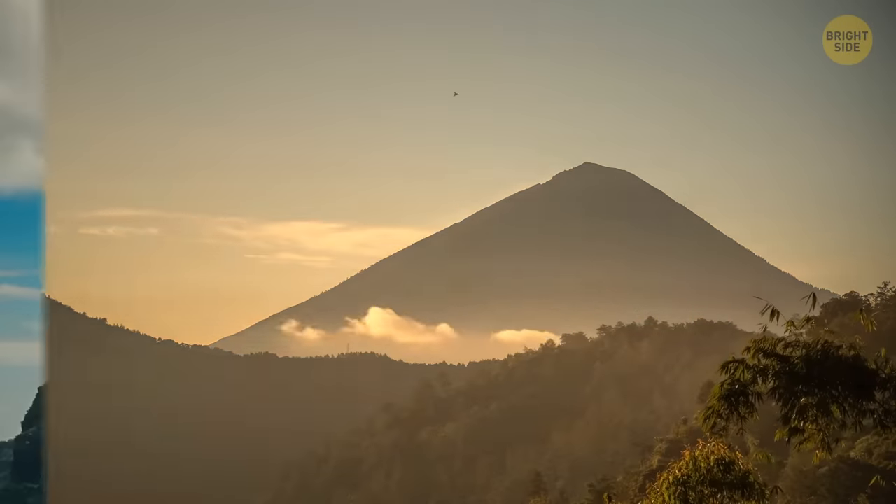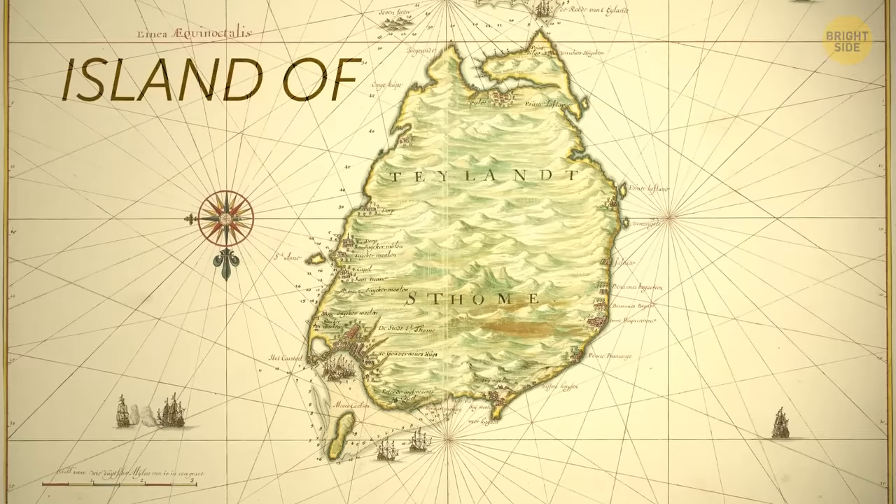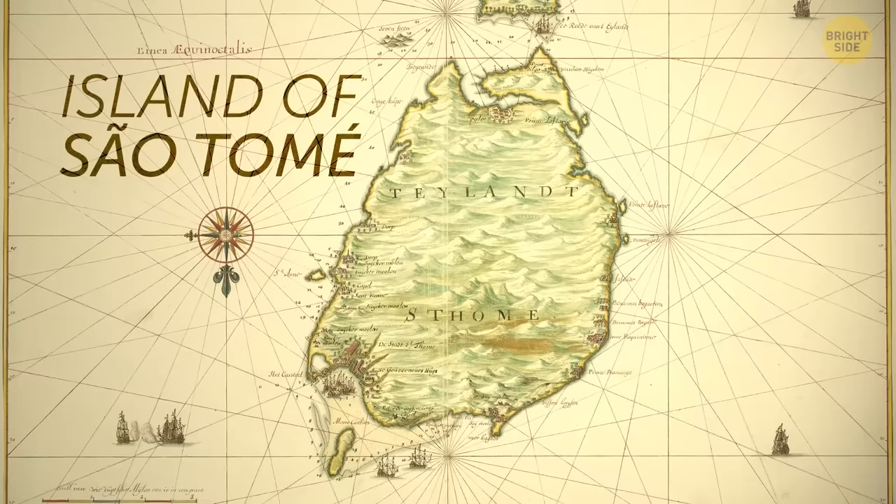Other scientists believe the pulsation happens because there's a volcano near the critical spot — the island of São Tomé in the Bight of Benin.